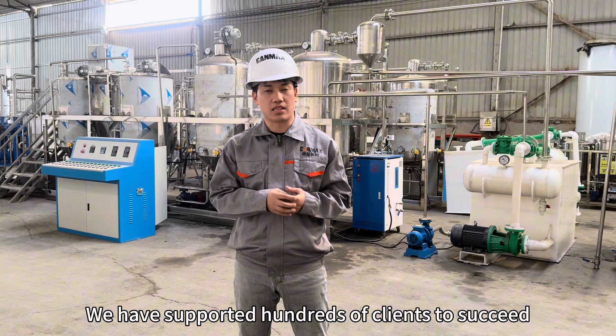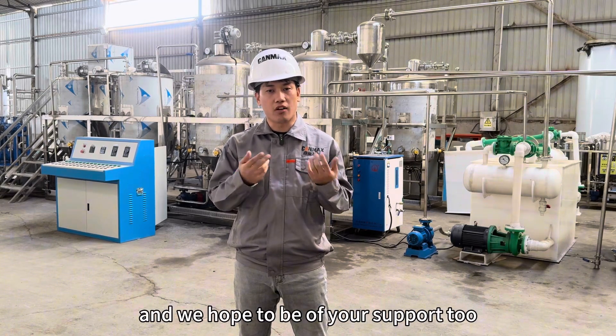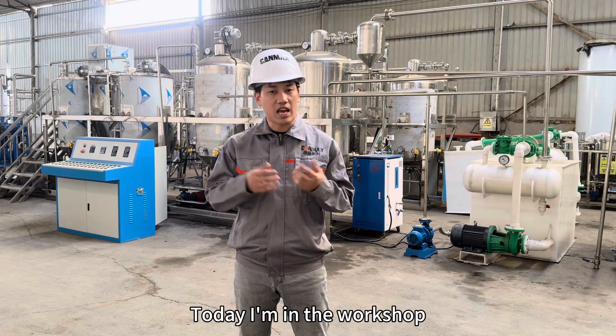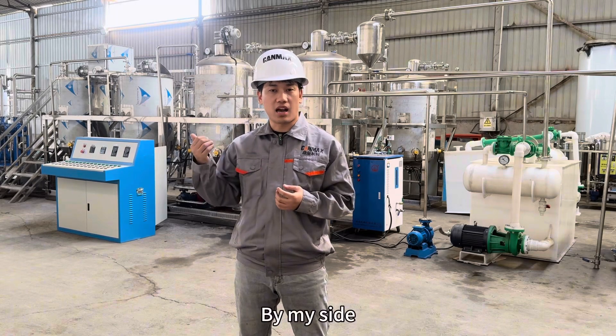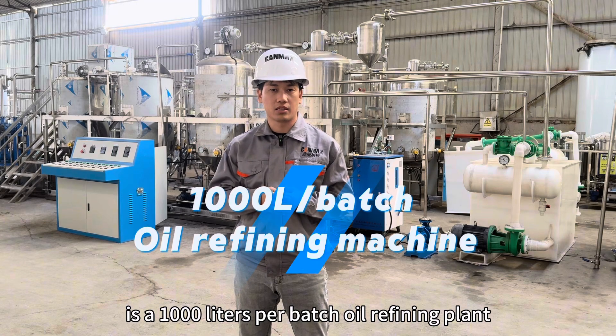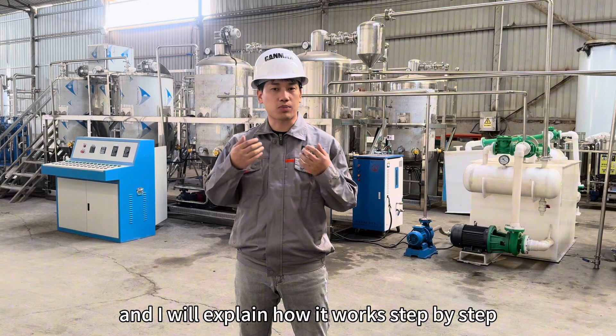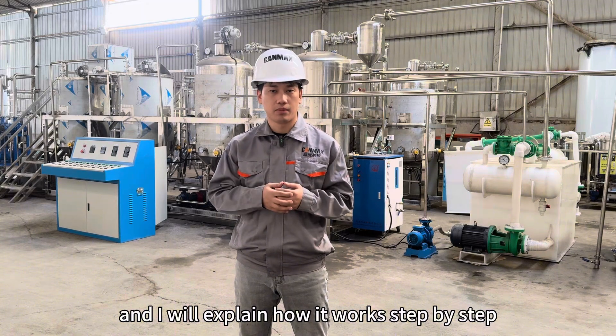We have supported hundreds of plants to succeed in their oil making business and we hope to be of your support too. Today I'm in the workshop. By my side is a 1,000 liters per batch oil refining plant. Please follow my camera to see more details of it and I will explain how it works step by step. Thank you very much.